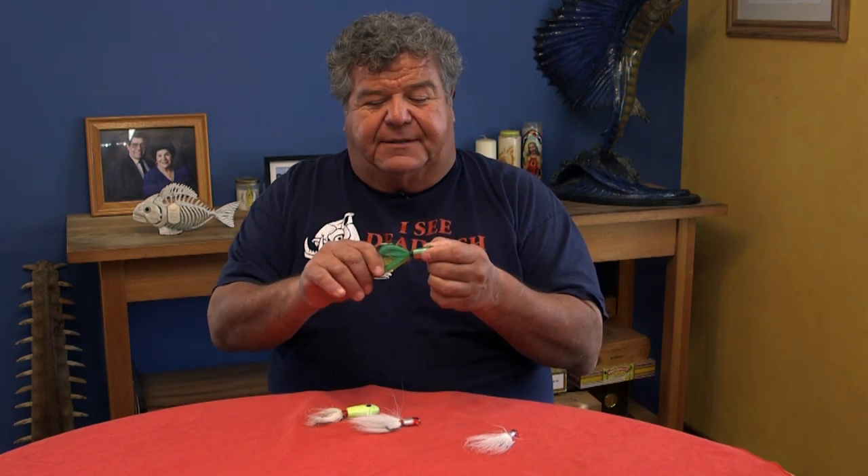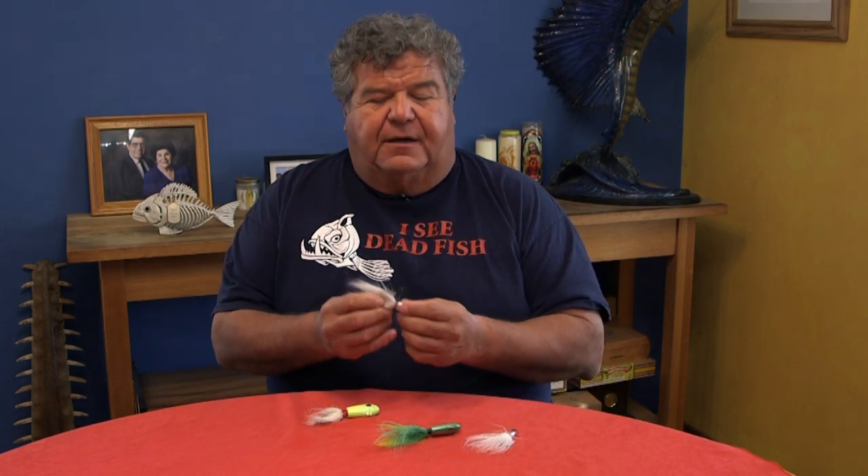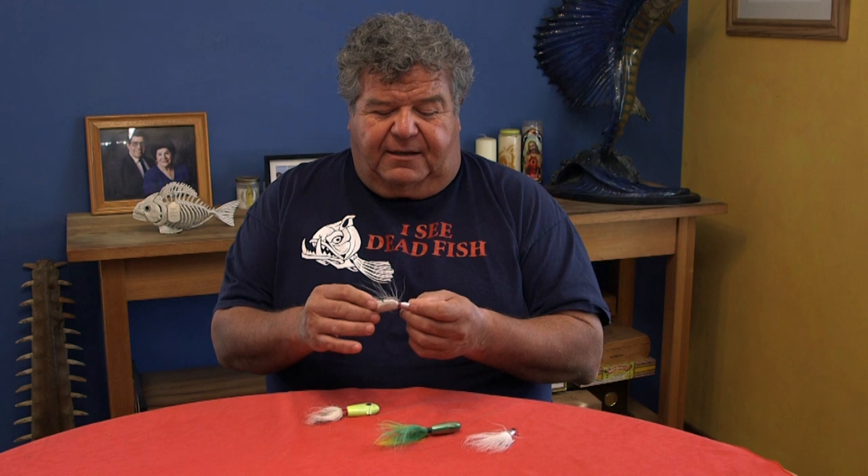The one-ounce is the most versatile — you can use it in dropper loop rigs, cast it out by itself and let it fall. A lot of people like to put a strip of mackerel or squid on it, but when I'm concentrating on catching yellowtail, white sea bass, or halibut, I'll pin on a whole squid and it works out really good. Another nice thing about bucktails is you can put on soft plastic grubs or gulp baits — pin a gulp bait or a double-tail on it. I do that a lot for lingcod fishing.